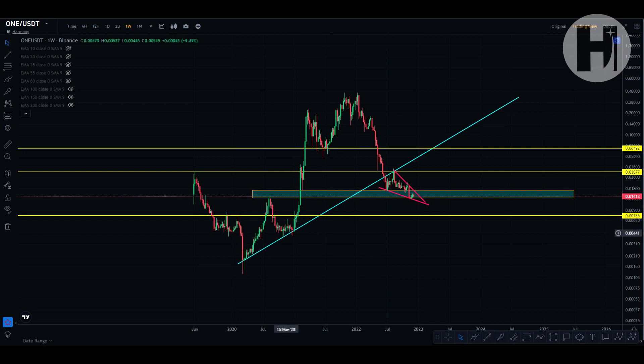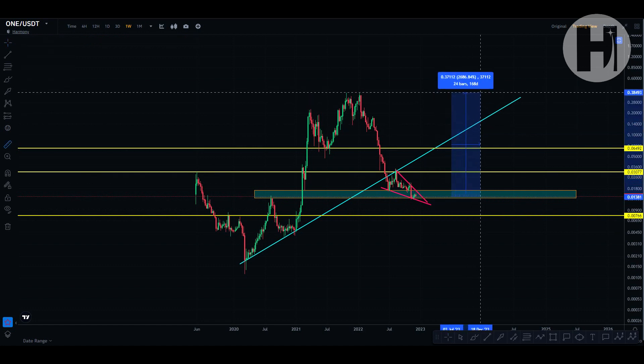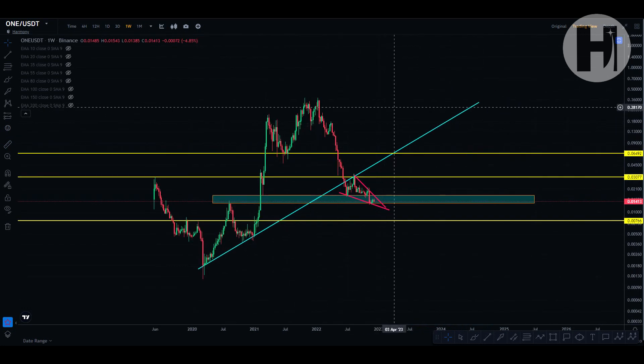Just like people were sorry they didn't buy the March 2020 coronavirus dump, the same thing is happening here. From where we are right now to the all-time high, that is a 2,700% move to the upside. That's pretty much it for this video — let me know if I missed anything important on the charts. Feel free to follow me on Twitter and join my Patreon. See you in the next one — goodbye and good night.